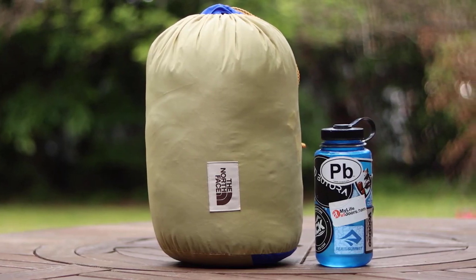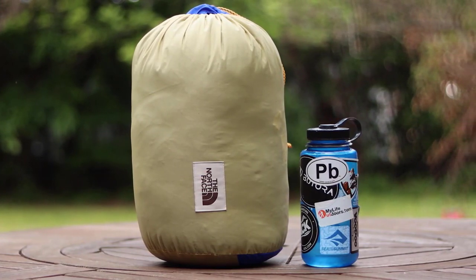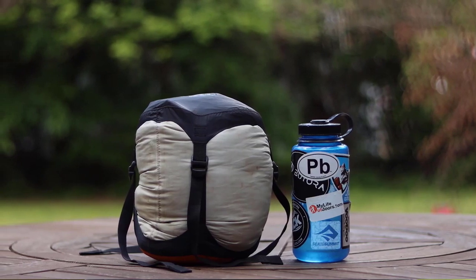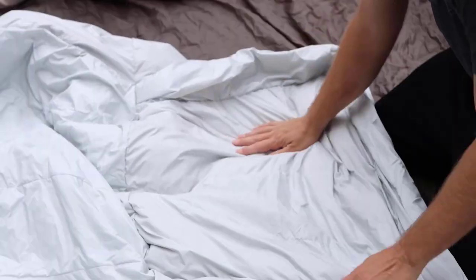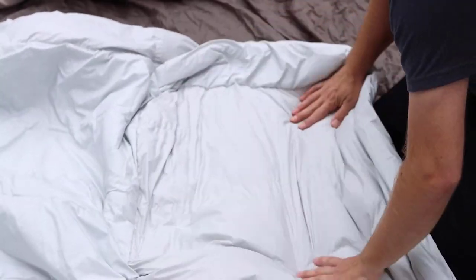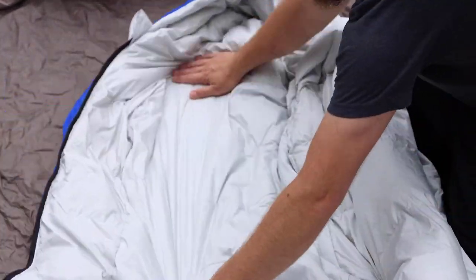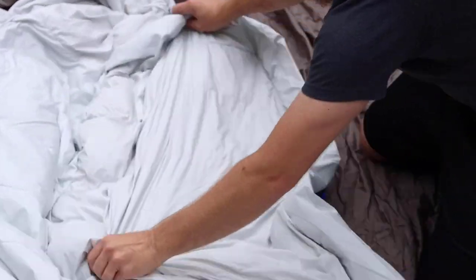Con number two: the stuff sack that comes with this bag is bigger than I'd like it to be and it's not compressible. It's not that big of a problem for me — I actually prefer to keep my bag in a compressible dry sack anyway. Con number three: this bag is advertised as having an internal foam pocket, which it does not. I have looked all over this bag, turned it inside out, gone over it inch by inch, and there is no internal foam pocket. Internal foam pockets are actually pretty good for maintaining battery life on your phone.